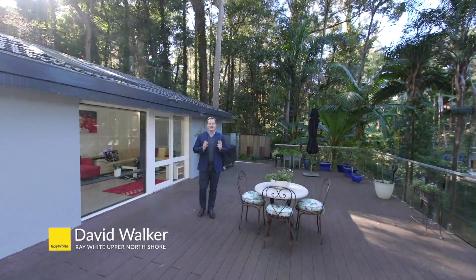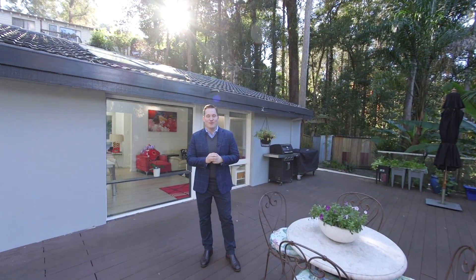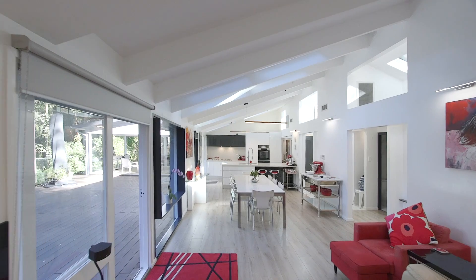Situated around nature, trees and bird life, this home at 21A Linden Avenue in Pymble is the ultimate escape from busy life.